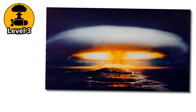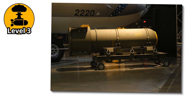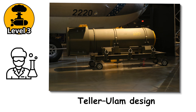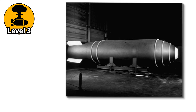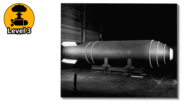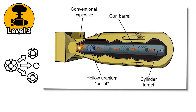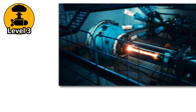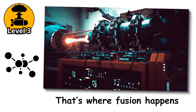The concept behind a thermonuclear bomb is known as the Teller-Ulam design, named after physicists Edward Teller and Stanislaw Ulam. It's a two-stage weapon, and each part has a very specific job. The first stage is a boosted fission bomb, just like we saw at the previous level, but its only job here is to create the conditions needed to ignite the second stage. And that second stage? That's where fusion happens.